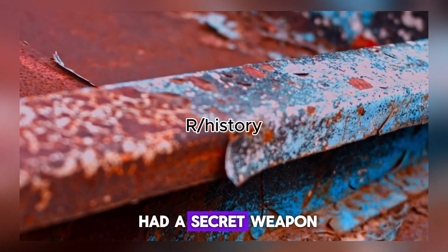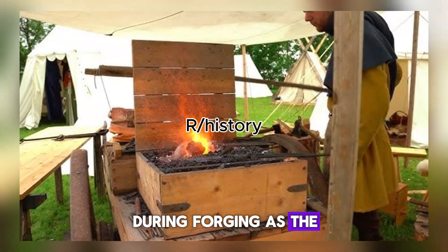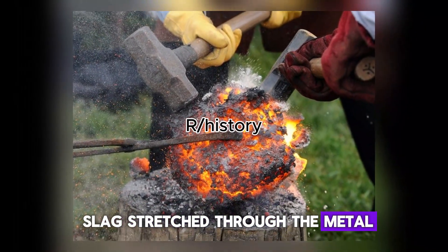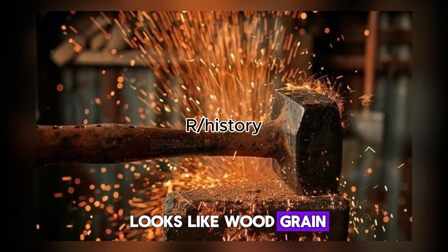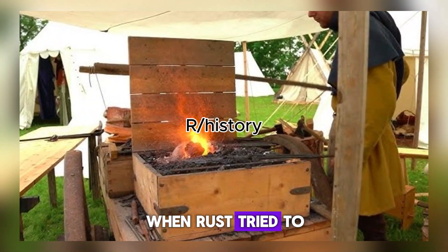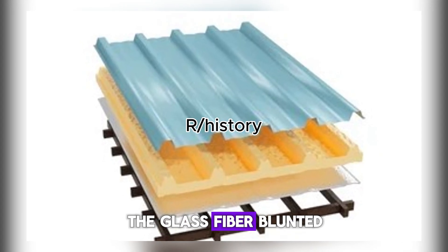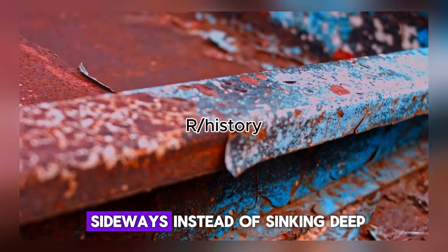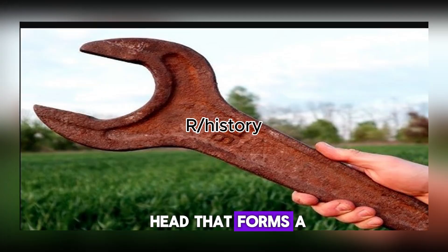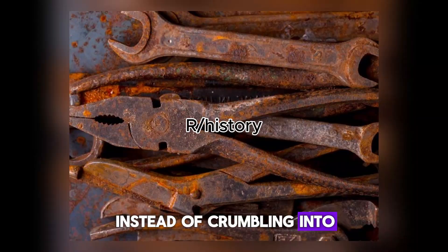But medieval wrought iron had a secret weapon: slag stringers. During forging, as the blacksmith hammered the bloom, tiny threads of glassy slag stretched through the metal. Under a microscope, it looks like wood grain — thousands of glass fibers running through the iron matrix. When rust tried to start on wrought iron, it hit one of these slag barriers. The glass fiber blunted the corrosion, forcing it to spread sideways instead of sinking deep. The result? An axe head that forms a protective patina and stops corroding instead of crumbling into orange dust.